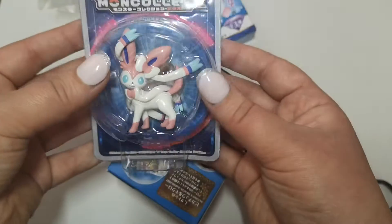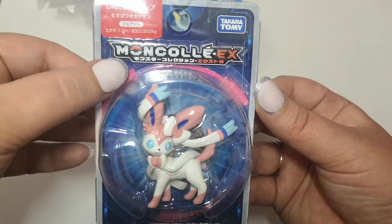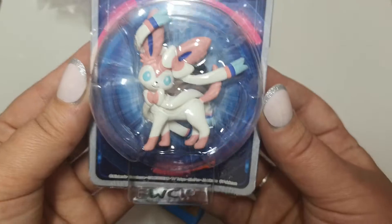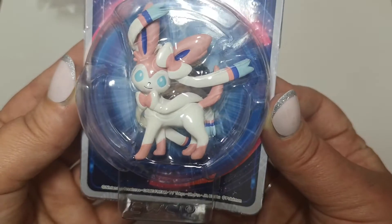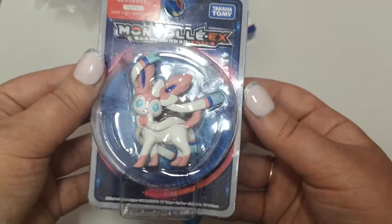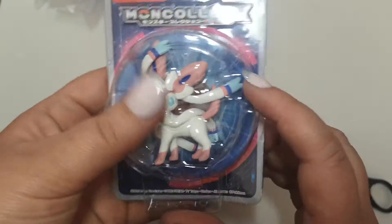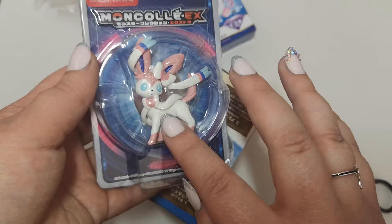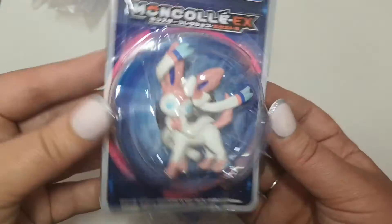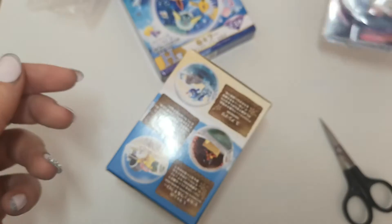So then we have this, which is a Moncalex — but it's Sylveon. And we all know how much I love Sylveon. There she is on my arm. There are other ones of these that you can get. I think you can get Alolan Vulpix as well — oh my God, that is so cute. But yeah, Sylveon. So cute.